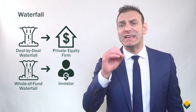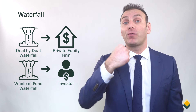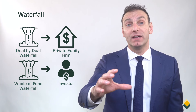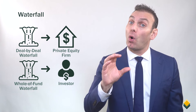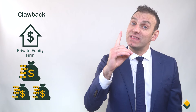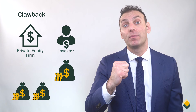In the case of a deal-by-deal waterfall, there is a chance that the private equity firm collects performance fees from early successful deals even if later deals in the fund lose money. In this case, the private equity firm would have to give some or all of the collected performance fees back to the investor — this is done through a clawback. A clawback occurs when the private equity firm has collected more performance fees than the firm deserves, and the investors can claw back the excess performance fees.